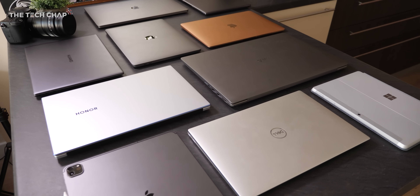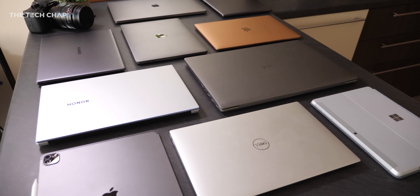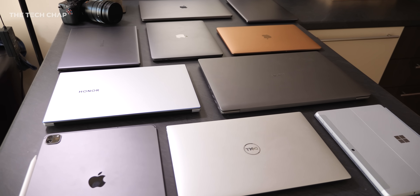I've put links to some of my favourite 2020 laptops in the description below. Hopefully you found this video helpful and maybe it's given you some ideas. Let me know in the comments below what you're currently using, and if you are thinking about upgrading, which laptop do you have your eye on? Don't forget to hit subscribe if you're not already sick of my face and my voice — hopefully I'll see you next time right here on the Tech Chap.